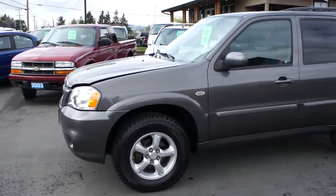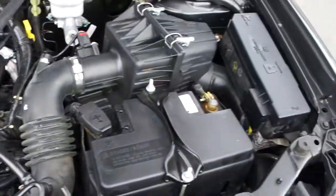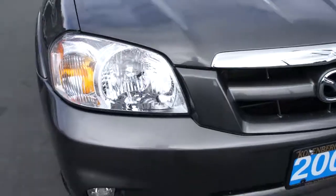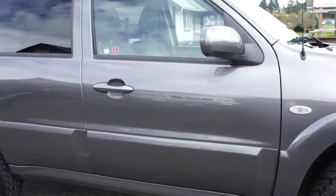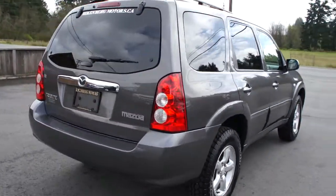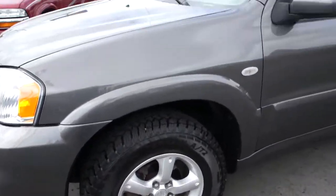2006 Mazda Tribute with a 2.3 liter 4 cylinder engine, with fog lights in the front bumper, alloy wheels, and the tires are all brand new — they were just put on. Tinted privacy glass in the rear. Paint is in really nice condition.